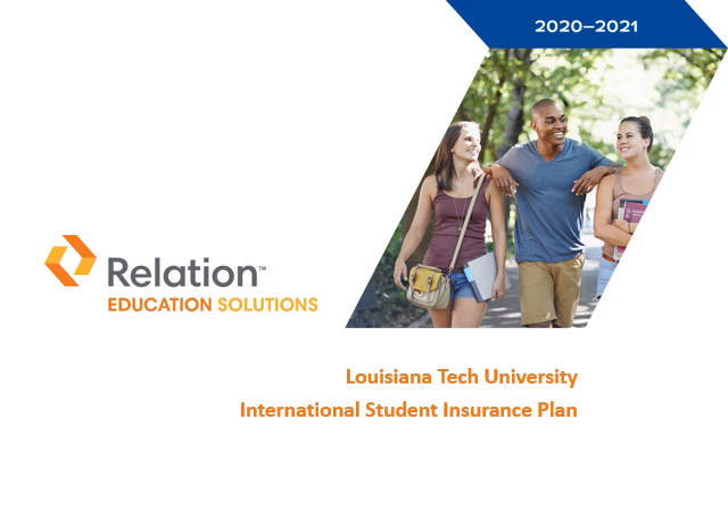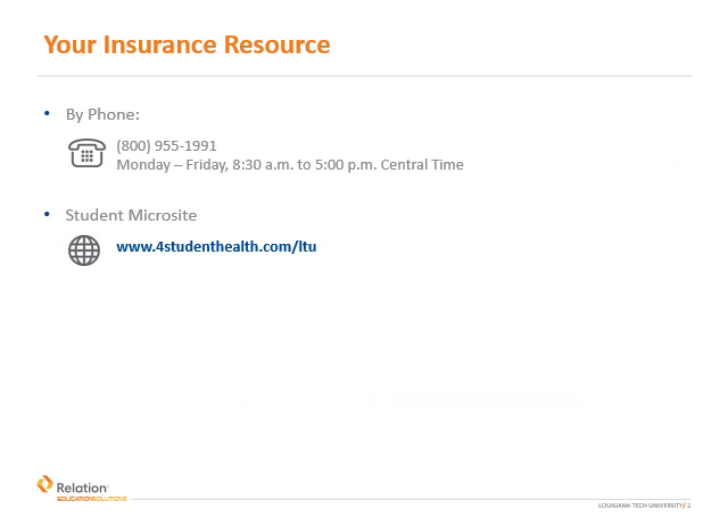Hello, and thank you for joining us today. Today's presentation will briefly review the Student Health Insurance Plan for International Students of Louisiana Tech University. At Relation, it's our pleasure to partner with your school and GeoBlue to administer your student health coverage. When you have questions, please call us Monday through Friday, 8:30 a.m. to 5 p.m. Central at 800-955-1991, or check out our student website at 4studenthealth.com/LTU. The student site contains insurance information flyers, how to access your ID card, details for finding a provider, and much more.